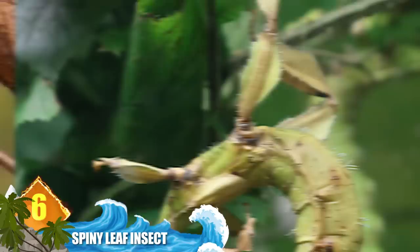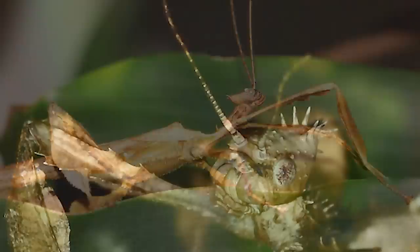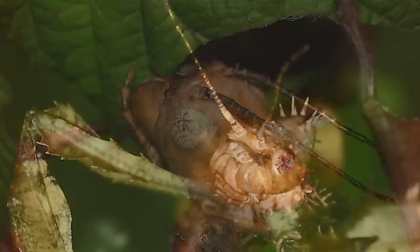Number 6 – Spiny Leaf Insect. There are almost 3,000 species of stick insects recognized so far, and about 300 of them can be found in Borneo. This particular species is found in Australia and grows about 20 centimeters (8 inches) long. Adult females are noted for the sharp thorns and spikes which cover their body — those structures serve a dual purpose of camouflage and defense. These animals will also hang motionless amongst foliage and allow themselves to be swayed by wind gusts, fooling predators into thinking it's just another leaf rustling in the trees.